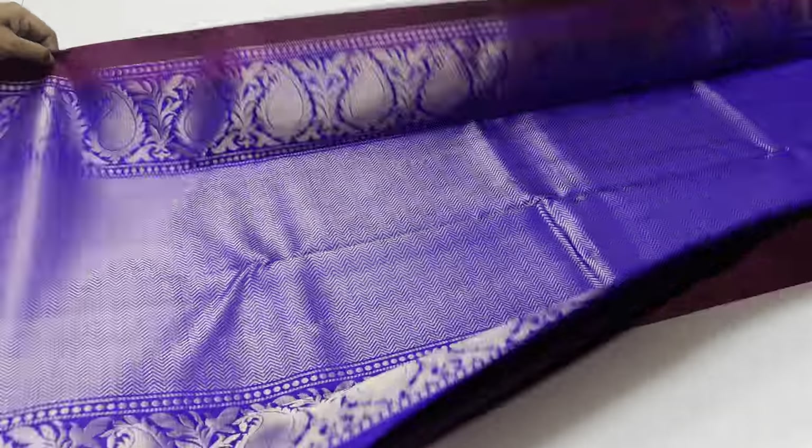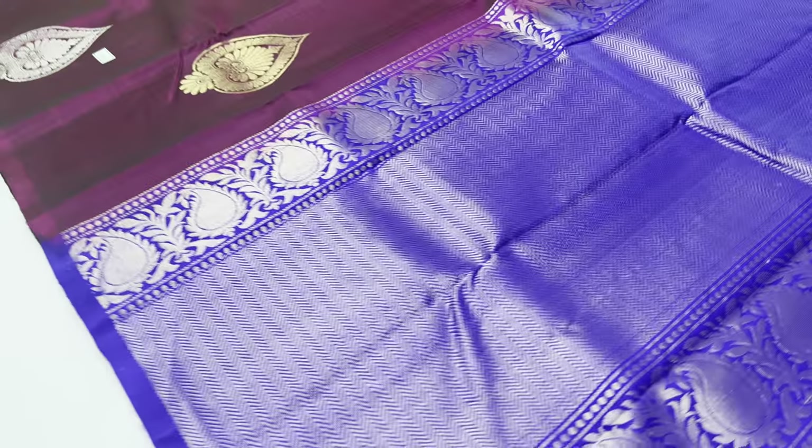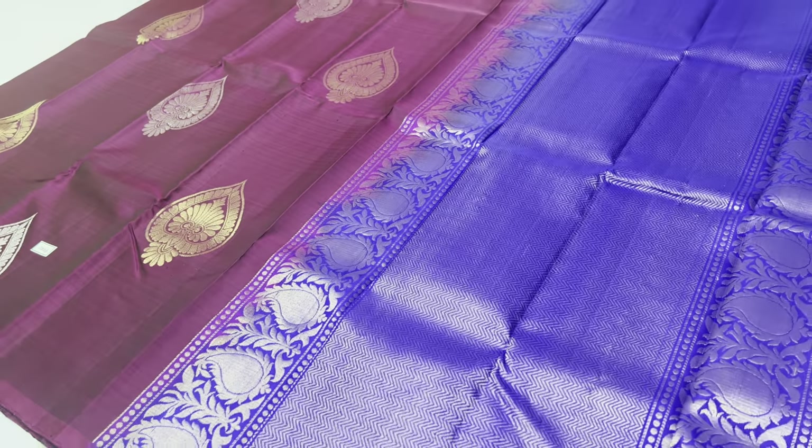Return policy: if you receive a wrong product, you can make an unboxing video. For customer care, check the description box. Saree 1006 — body of the saree: purple shade, black, yellow, rose, royal blue, gold and silver.